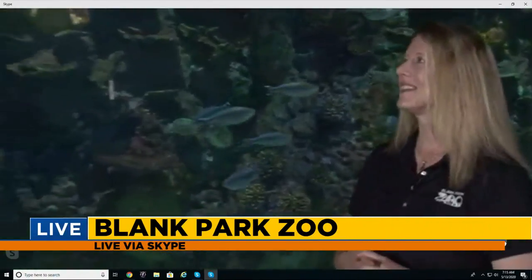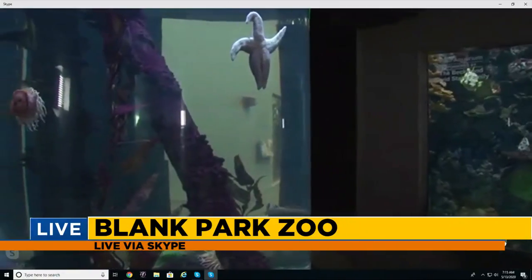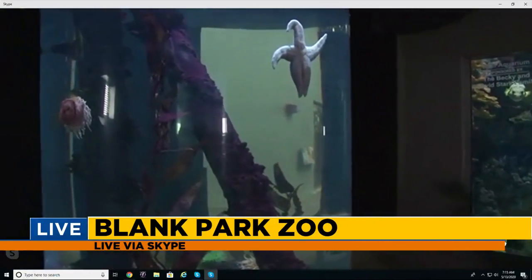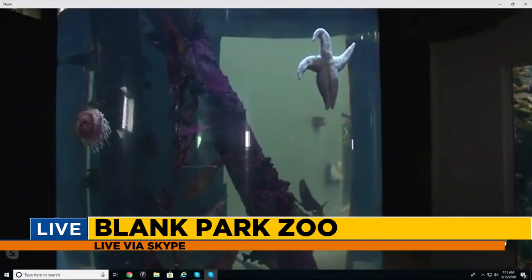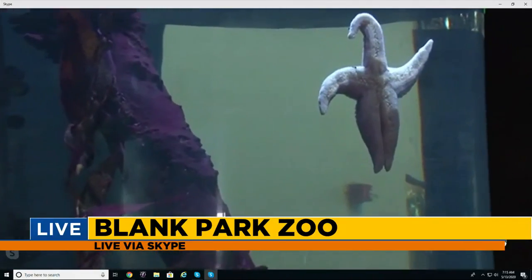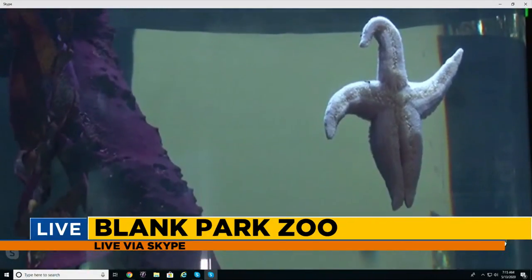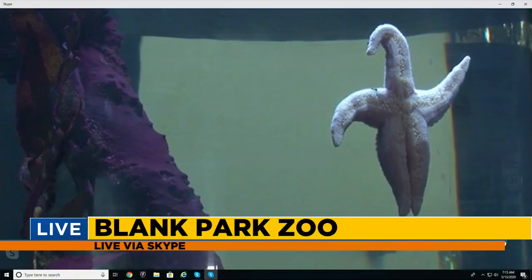Now you have the coral reef behind you, and if we spin a little bit, there's another really big vertical aquarium there. This is our Pacific Coast tank — these are all fish and species you would find along the Pacific Ocean, like in Oregon, Washington, and Northern California. There are sea stars, anemones, and several different species of fish. It's a 360-degree view and you can walk all the way around it.